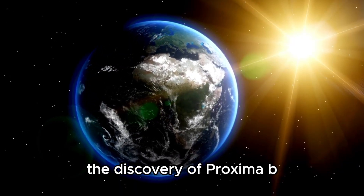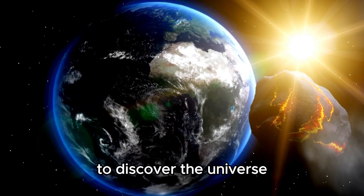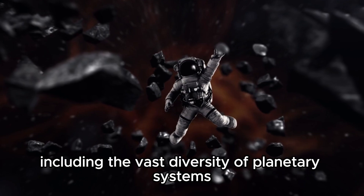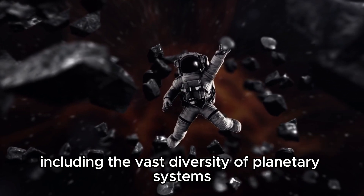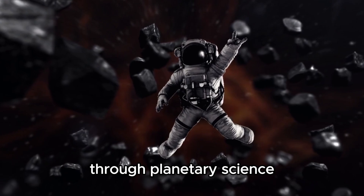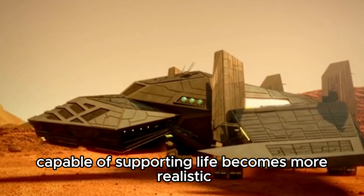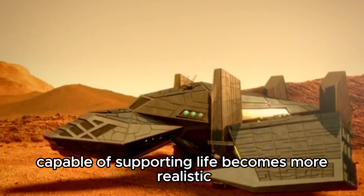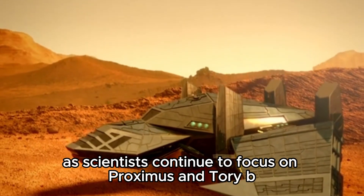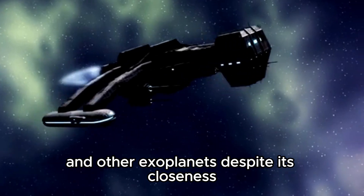The discovery of Proxima b marks a significant scientific achievement in humankind's journey to explore the universe and understand our place within it, including the vast diversity of planetary systems beyond our own solar system. Through advances in planetary science and technology, the capability for finding an Earth-like world capable of supporting life becomes more realistic as scientists continue to focus on Proxima Centauri b and other exoplanets.